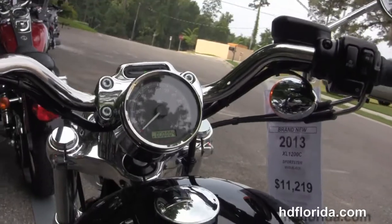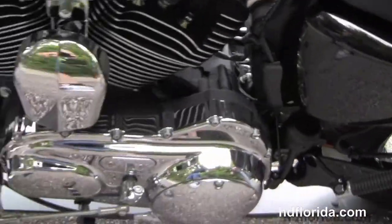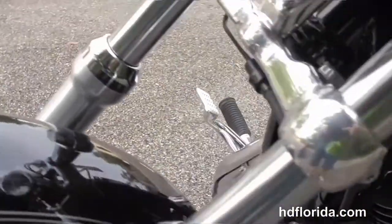This bike is in the gorgeous vivid black color — black and chrome, can't go wrong — and carries a 2-year limited mile warranty.